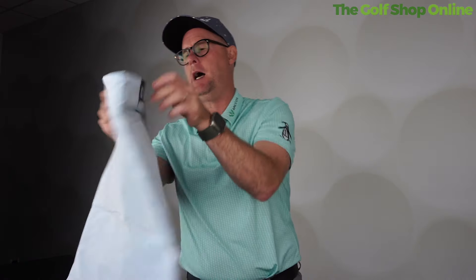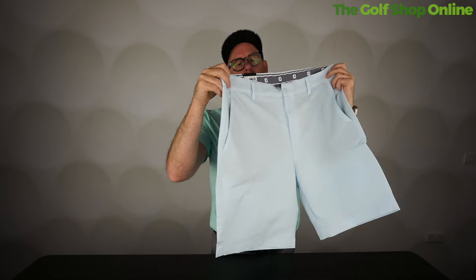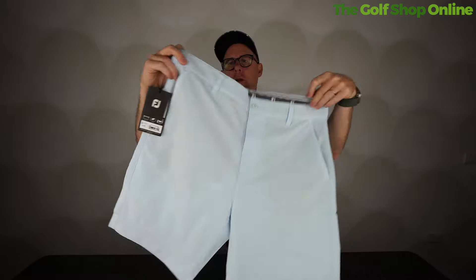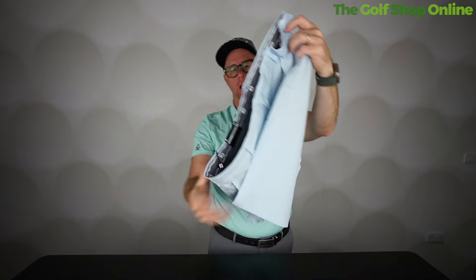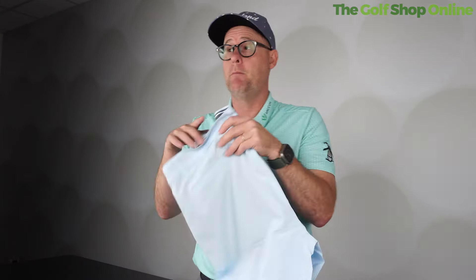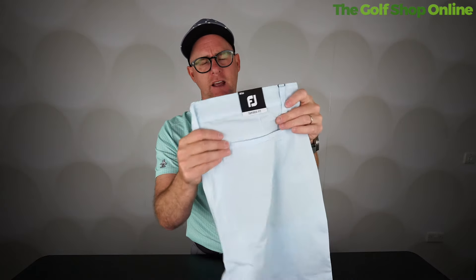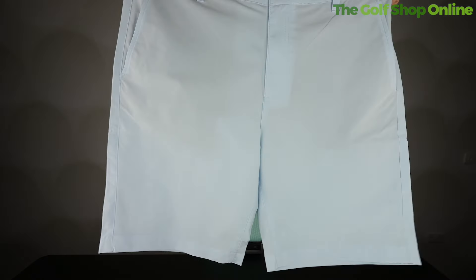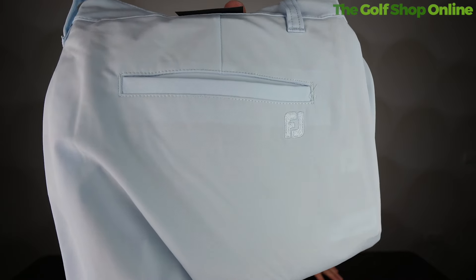Coming in at number two, it's the FootJoy Par Golf Short. These are very lightweight — 4.6 for lightweight — with an overall score of 4.48, so they did very well. You've got a little bit of FJ branding on the back pocket. Two straight back pockets, two front loaded pockets, and two nice rubber grip strips — one at the top and one at the bottom — for keeping your shirt tucked in. With a slightly tapered fit, and being one of the cheaper shorts in the category, they still boast similar if not the same features as everything else. Lightweight, feels very good quality, subtle branding. They are very, very light — you can almost see light shining through them. The quality of the feel is what really set them apart.